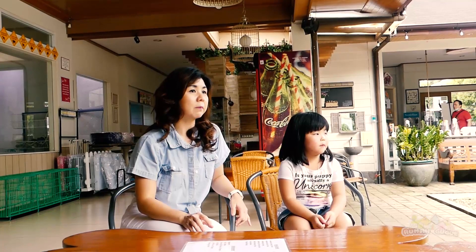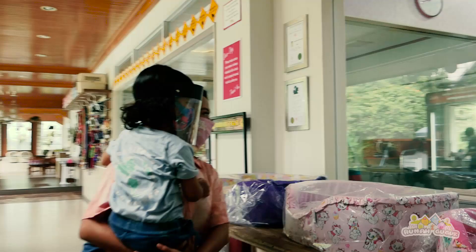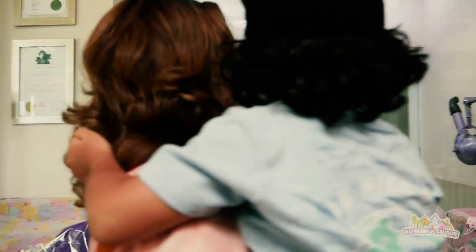Oke dog lovers, di tempat sekarang ini yang saya duduki, bukan hanya untuk menunggu saja, tapi ini adalah cafe di rumah guguk. Di mana pengunjung bisa menunggu anjingnya sedang di grooming, atau sedang bermain, atau sedang berenang. Bisa juga memesan makanan dan minuman di sini.